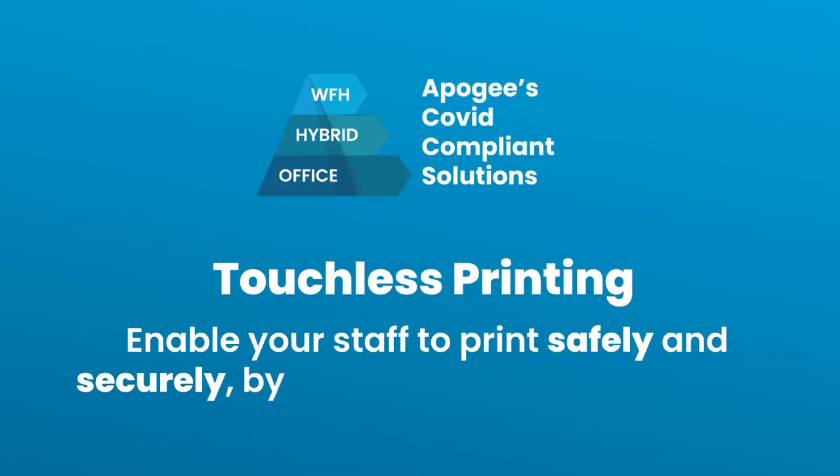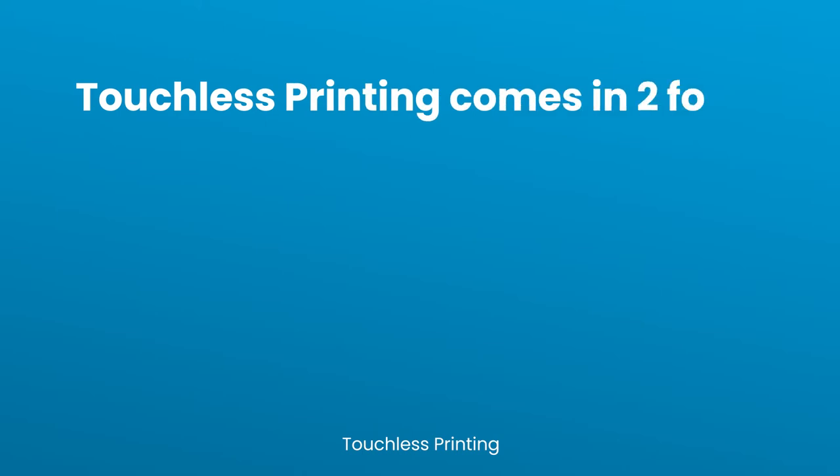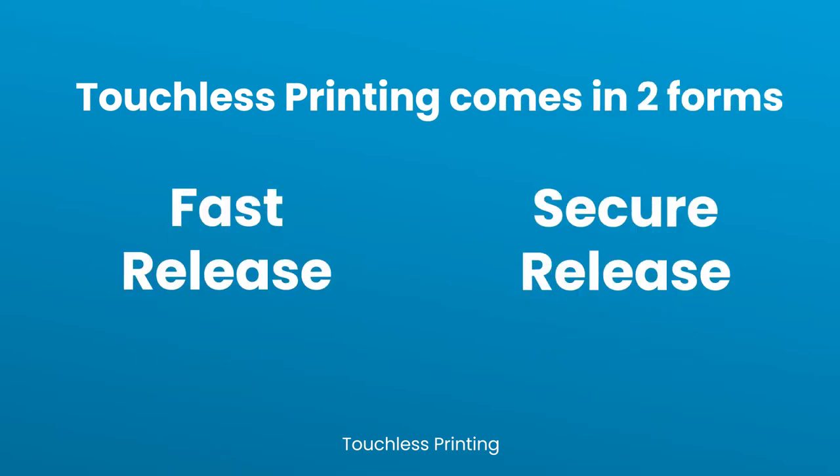Enable your staff to print safely and securely by eliminating physical contact with shared devices. Introducing Apogee's Touchless Printing Solution, which comes in two forms: Fast Release and Secure Release.